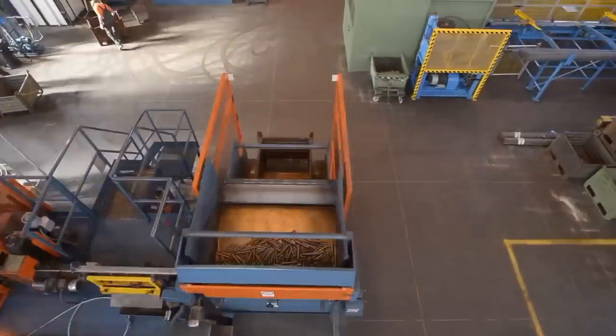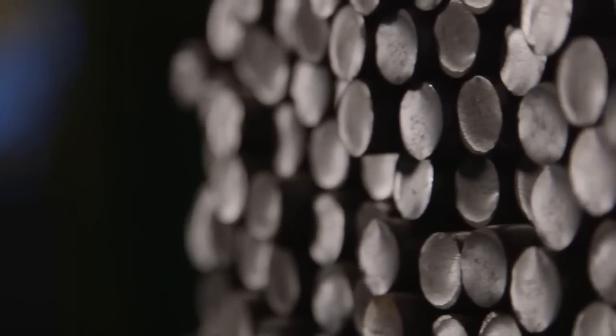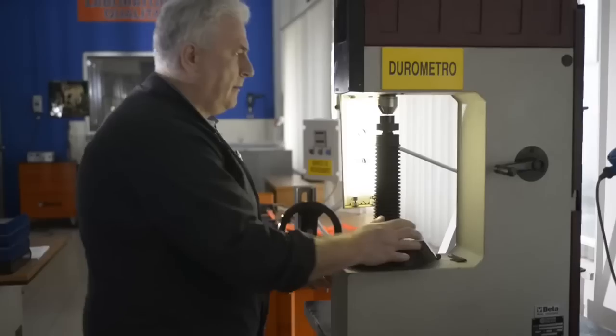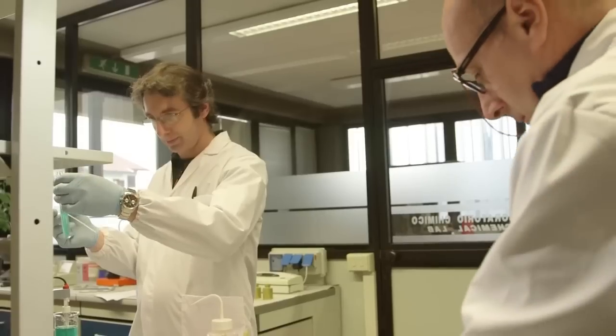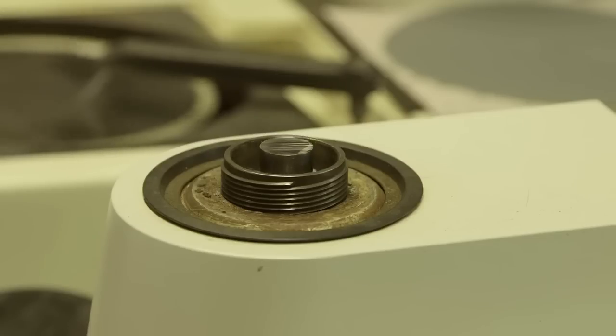It all begins in the forging department of the BETA plant in Solmona, Abruzzo. After over 70 years of research and experience, the steel selected for the wrenches has one-of-a-kind characteristics. When the raw material arrives, it undergoes dimensional, chemical and metallographic analyses.